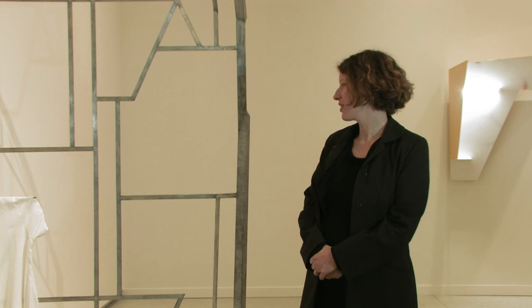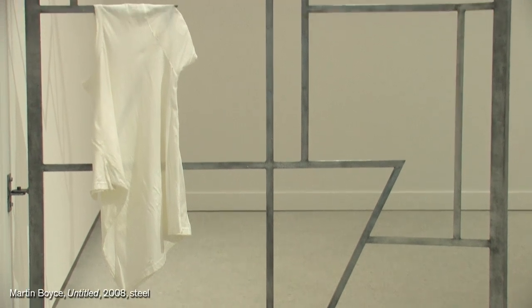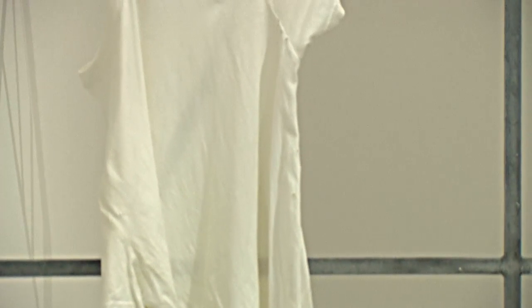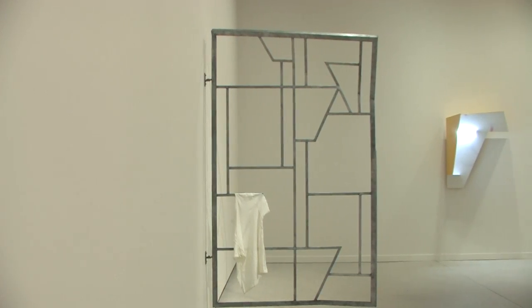This work here is by Martin Boyce, the Turner Prize winning Scottish artist. It hovers between a kind of an architectural object and a sculptural object in a really fascinating and unique way. He's incorporating both our lived experience of the urban space as well as something that tends towards a new take on the natural versus the lived environment.